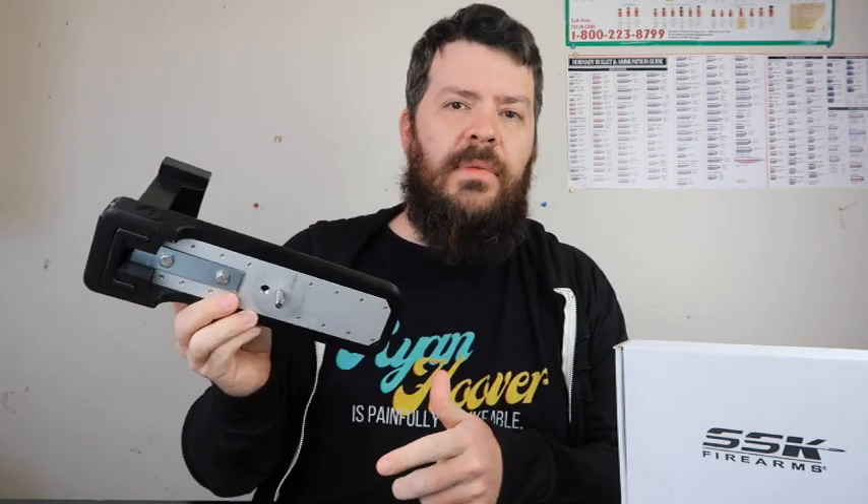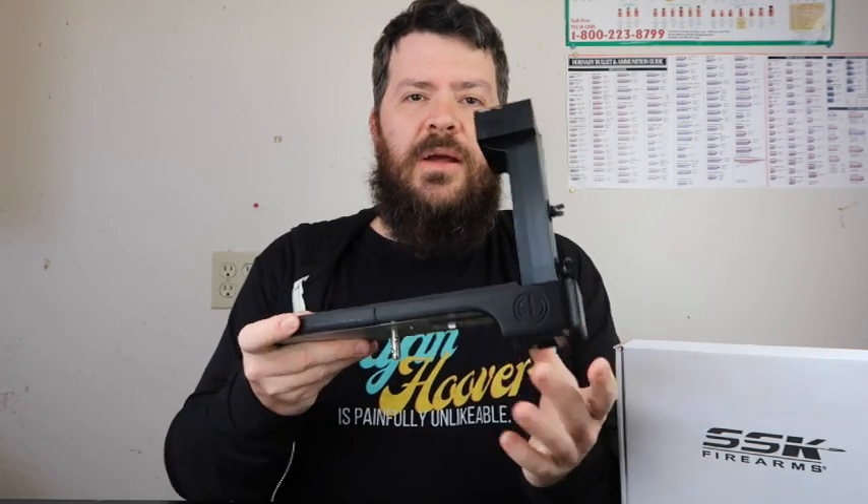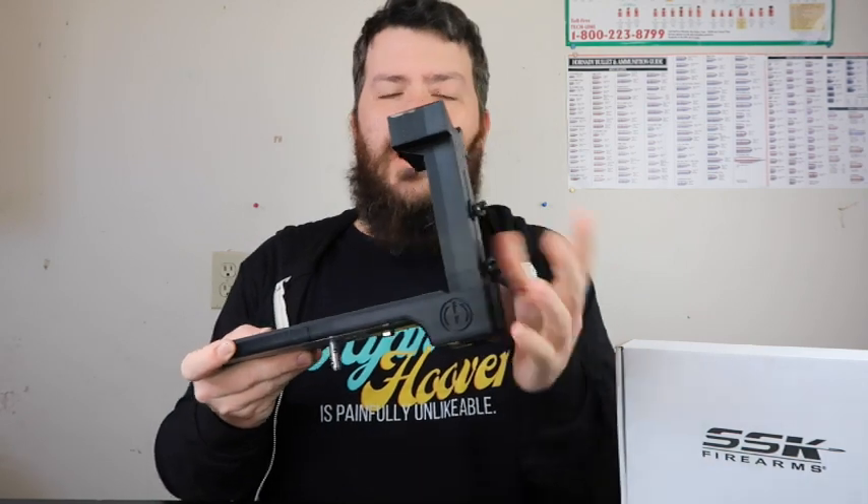Now for the January giveaway — I've been working on an extremely lightweight hunt rest for hunting. I'm realizing a black shirt and black rest makes it difficult to see, but this is the giveaway for January — not this particular one, but one like it. I've been hunting with it successfully and really enjoy it. It has two threaded holes in the bottom so it'll fit either an ARCA mount or a standard camera mount, so you can adapt it to whatever monopod or tripod you use. It will have the HHI logo and I can put your name on it somewhere too.